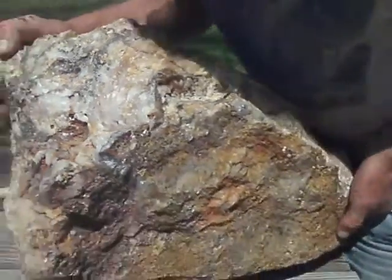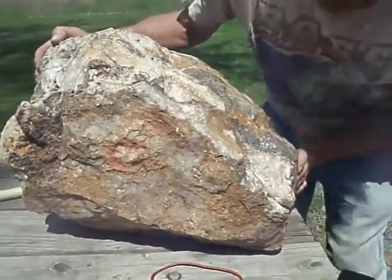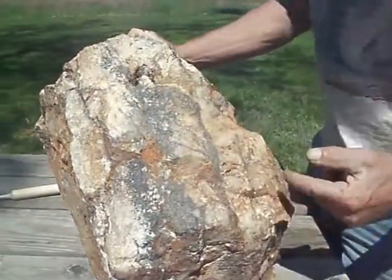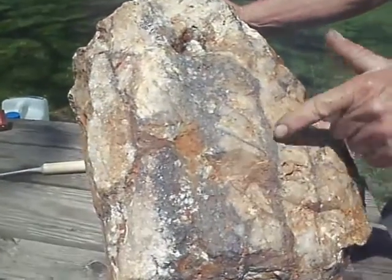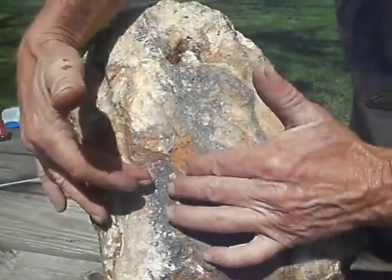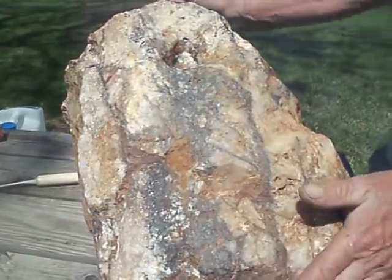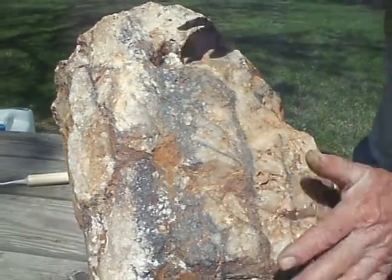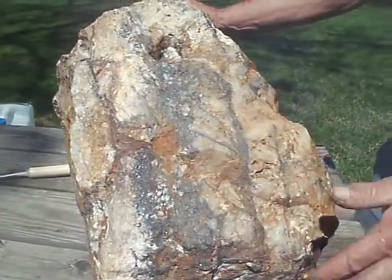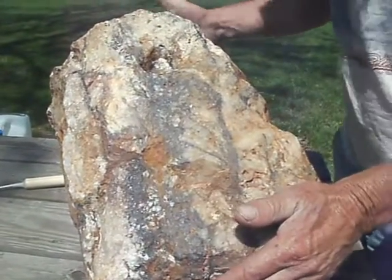We've had Goldie four years plus now. It's a banded quartz specimen — we have bands of mineralization going through her. Right here a lot of this is hematite. You've got gold in the hematite; it's an associate of gold. You do have some pyrite in here, some copper in here. You have all kinds of minerals in this specimen.